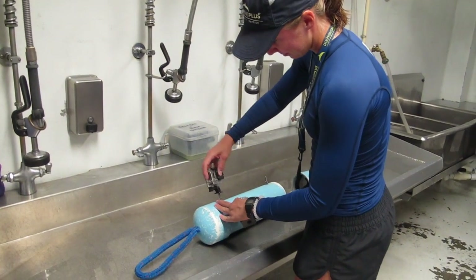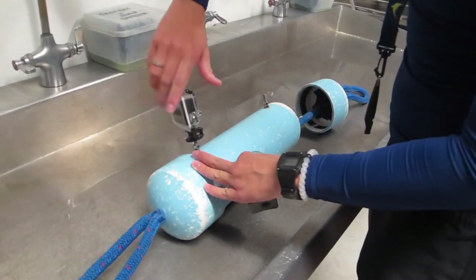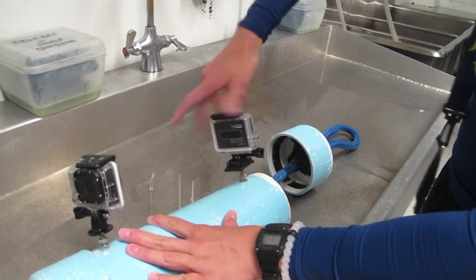They used an apparatus nicknamed the tug of feeder, a hollow canister with ropes extending from either side. A GoPro is attached to the device to aid in identifying the animals and analyzing their behavior when the apparatus was taken under the water.